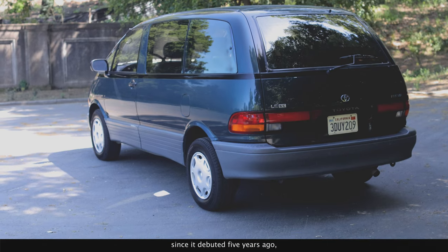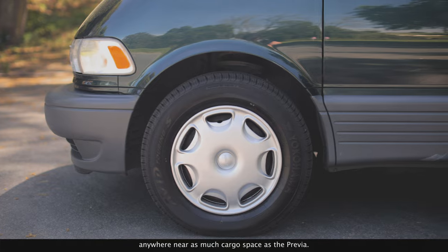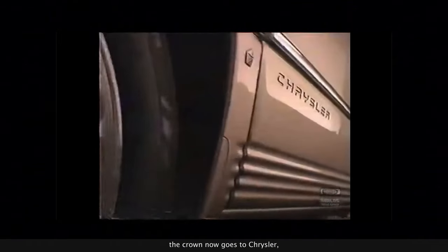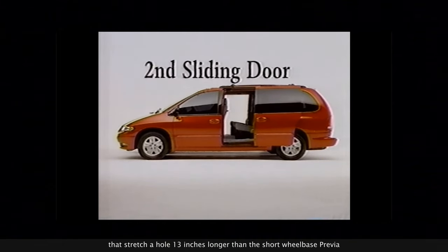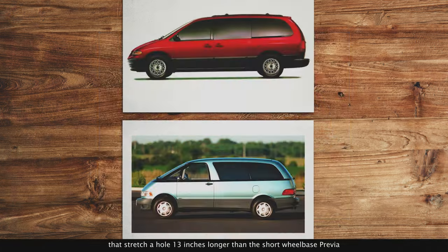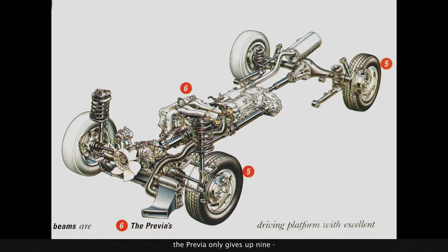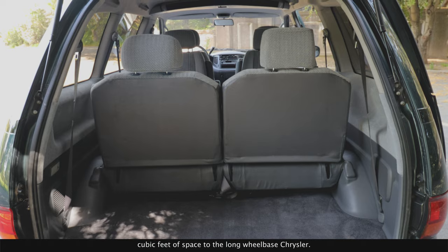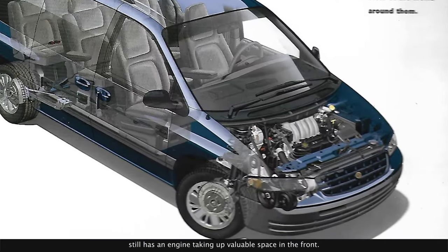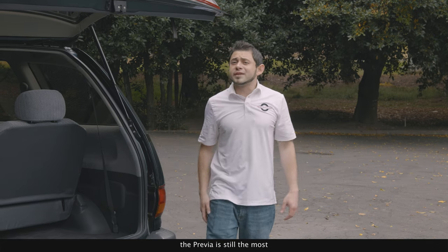Since it debuted five years ago, no other minivan has offered anywhere near as much cargo space as the Previa. Unfortunately, the crown now goes to Chrysler, who just released long-wheelbase versions of their vans that stretch a whole 13 inches longer than the short-wheelbase Previa. But to show you just how effective the mid-engine layout is, the Previa only gives up nine cubic feet of space to the long-wheelbase Chrysler — because the Chrysler still has an engine taking up valuable space in the front. Pound for pound, the Previa is still the most space-efficient minivan on the market.